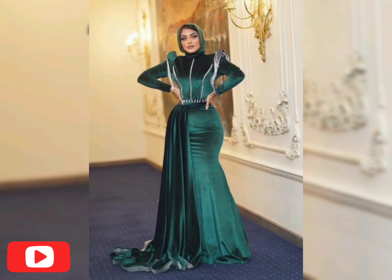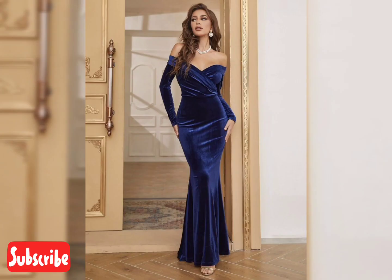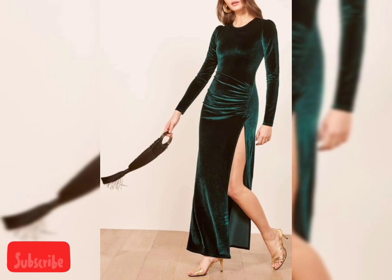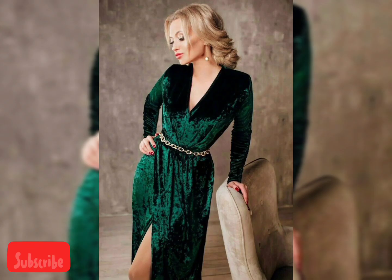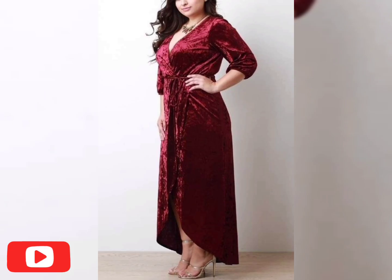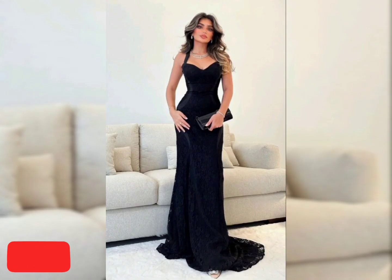Look at this beautiful mermaid long maxi dress with hijab. There are more beautiful dress ideas in various colors with different designs, and all the designs are new arrivals for 2024, following the latest fashion trends. There are different colors and fabrics — the fabric quality is very superb and amazing. If you want to buy these beautiful maxi dresses, I am giving you an online website link in the description where you can get all these velvet dresses at a very affordable price.